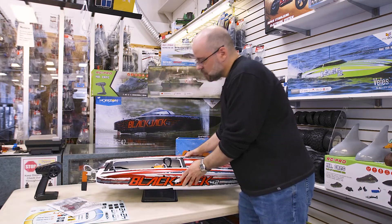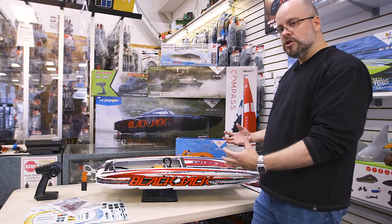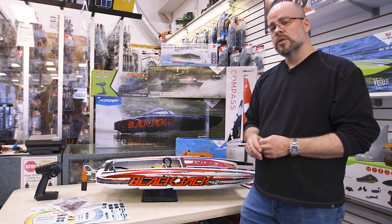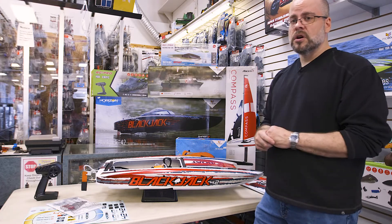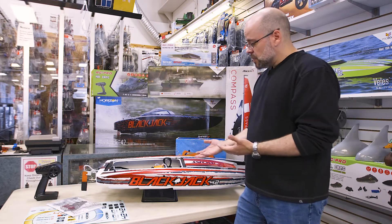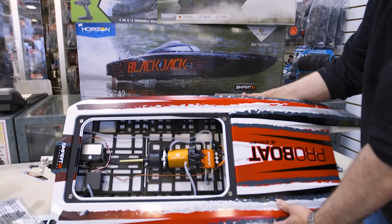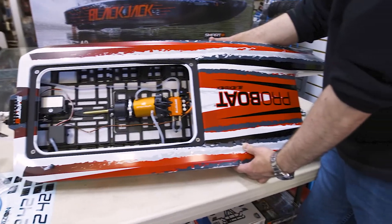This one is a little bit of a departure. Normally in the larger boats — and this one is the 42, which refers to the length of the boat — they tend to build those using fiberglass hulls. A lot of the smaller boats, under usually the $300 range, are typically made from ABS plastic or something like that. In this particular case, they've actually created it out of polycarbonate, similar to the material used in RC car bodies. So quite durable and lightweight. They did a little bit of a departure, not using fiberglass for the hull.